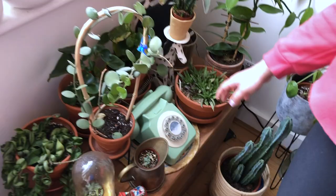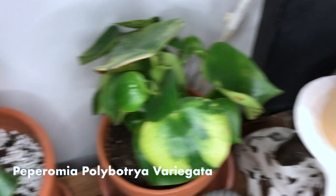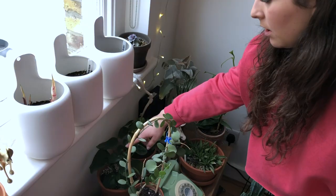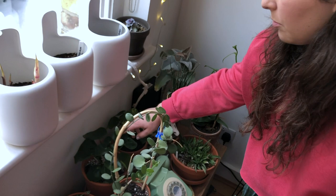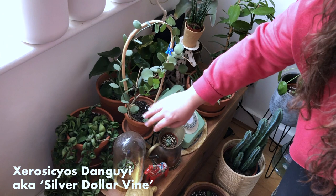Back here we've got a raindrop peperomia variegata. This did struggle with thrips — you can see there was quite a lot of thrip damage. I think I finally got rid of them and did a massive prune back, so I'm going to wait for a few new leaves to come through. And we've got a normal raindrop peperomia here as well. And this is a silver dollar vine, which was about this tall when I got it, about six months ago. As soon as you give it something to trellis up, it really goes for it — this is all new growth, in the last three weeks it's put this up from nothing.